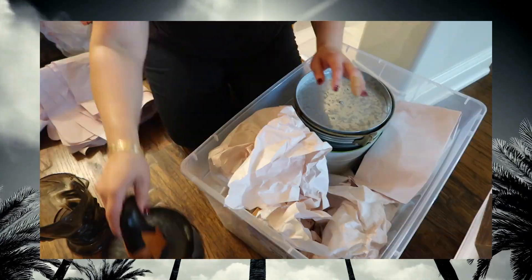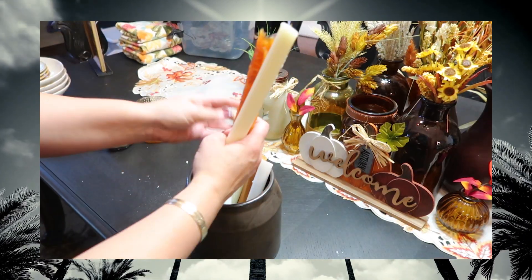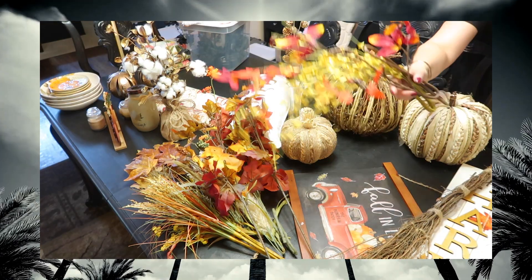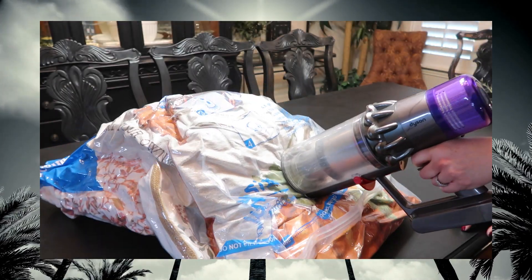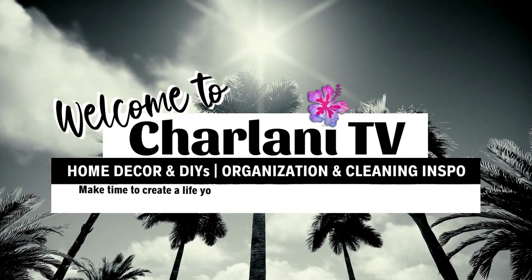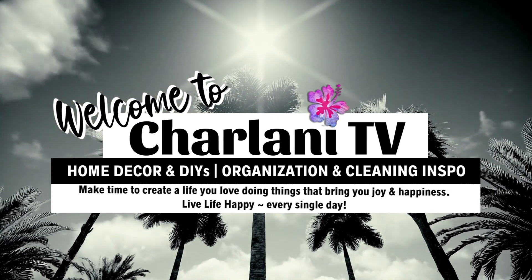Thank you everyone. Hey guys, Sharlani here. Thanks so much for tuning in. Today we are bringing down all the fall decor.